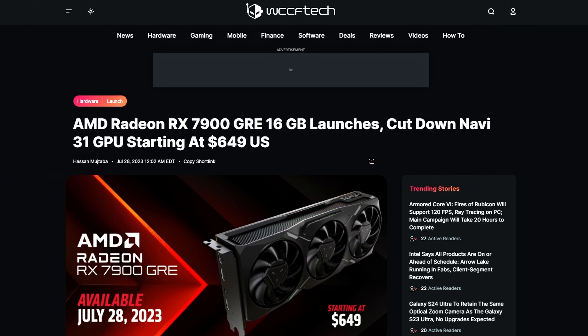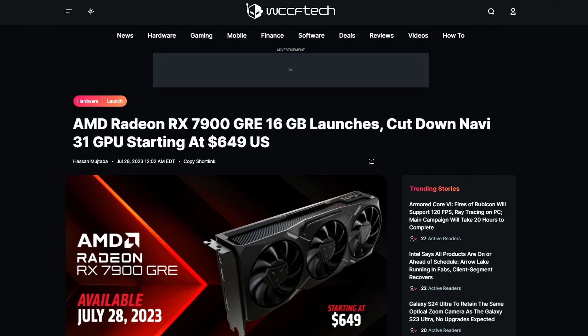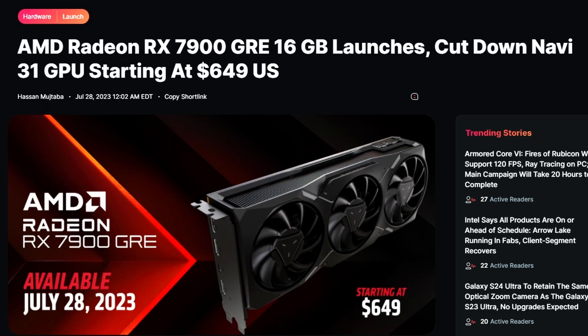Next up, we have a WCCF Tech article. The AMD Radeon RX 7900 GRE GPU has been launched worldwide — a global launch, not just China, although it was launched in China first. It comes with 16GB of VRAM. It's a cut-down die of the Navi 31, which is not surprising given the RX 7900 name indicating a cut-down variant.